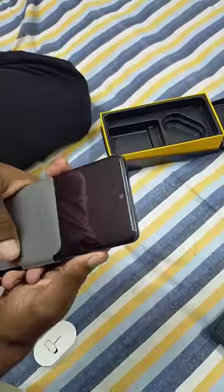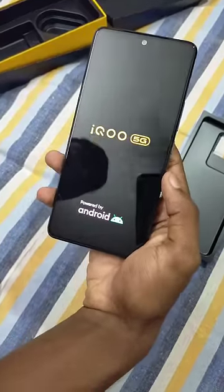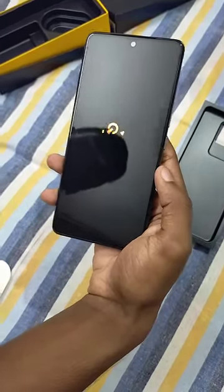We also get a headset adapter and a free card included in the box. Please like this video and let me know in the comment section.